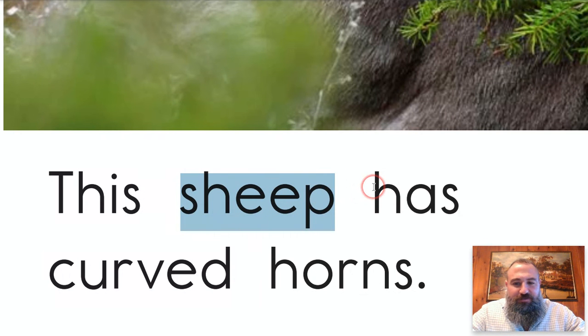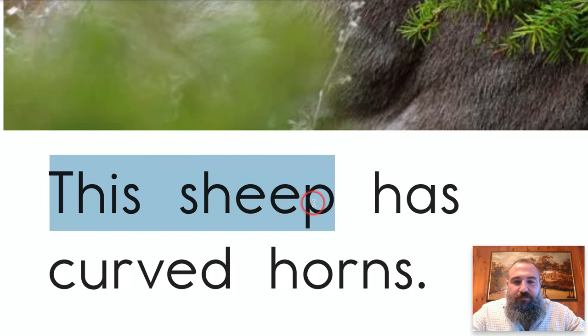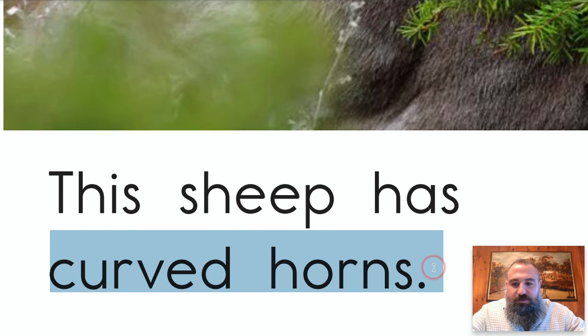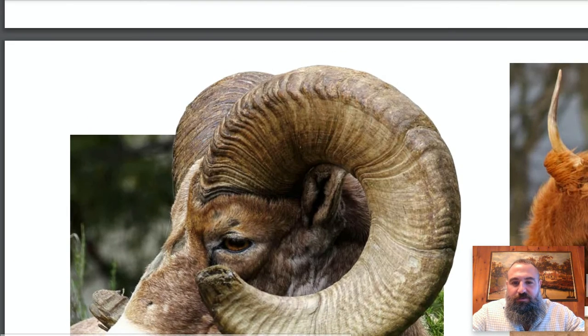This sheep — it's not the kind of sheep we're used to, is it? This sheep has — look at this word: 'c' says 'c,' 'ur' is bossy R so it says 'er,' we have 'cur' — add the 've' — curve. 'Ed' says 'd' — curved. Let's reread: this sheep has curved horns. He sure does. I like roundy horns better, personally.